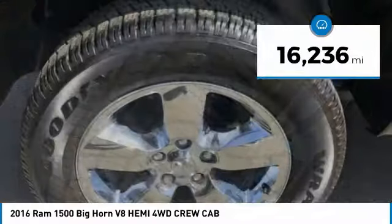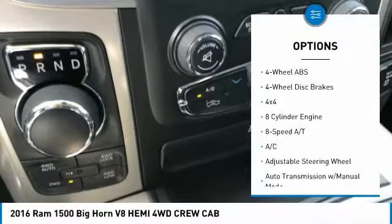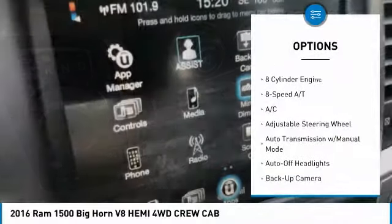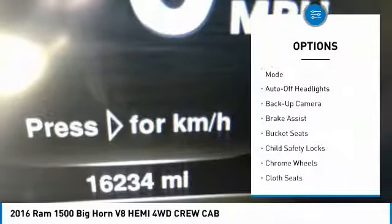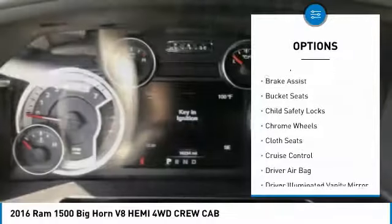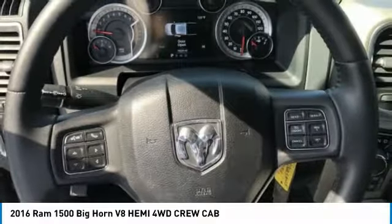This vehicle has less than 20,000 miles. Here are some of this vehicle's great options: keyless entry, four-wheel drive, remote engine start, backup camera, leather-wrapped steering wheel, adjustable steering wheel, driver airbag, driver lumbar, power steering, and four-wheel disc brakes.